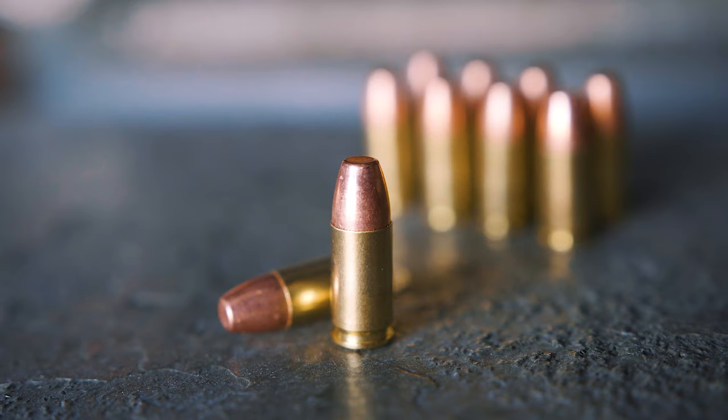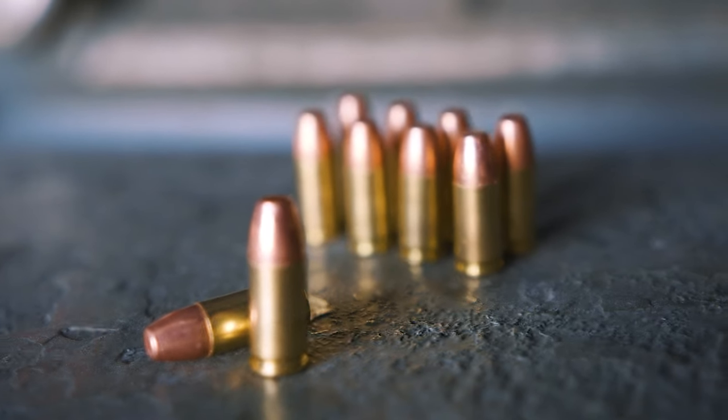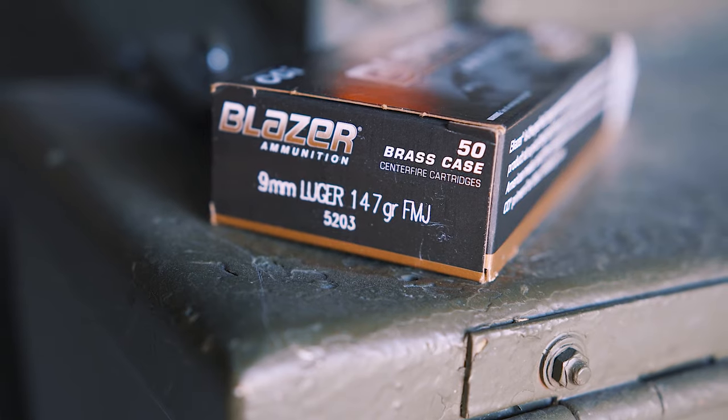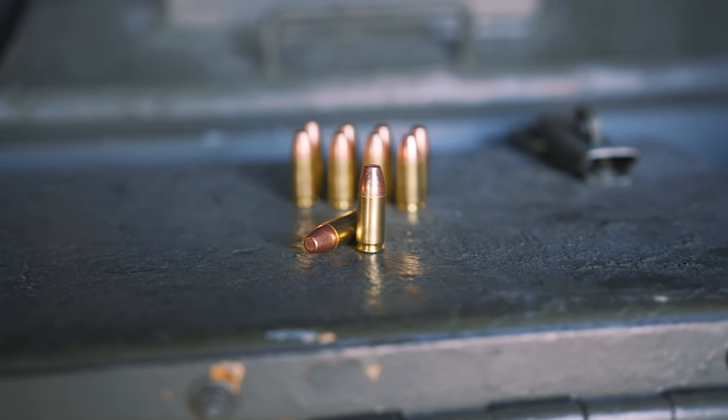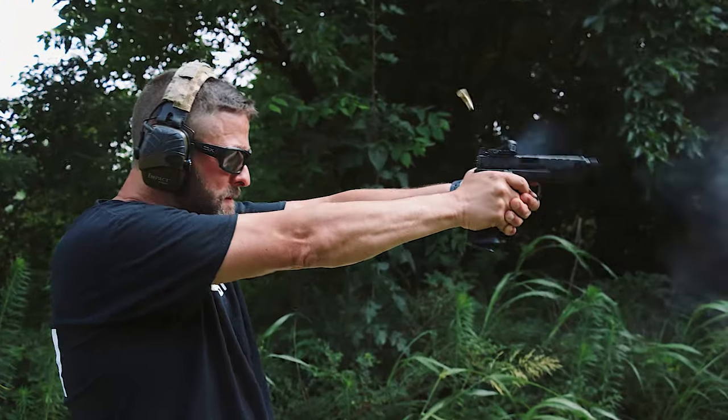So why don't we start out with your everyday carry — what kind of ammo should we not be carrying? Regularly I see probably the biggest mistake made when folks just pick up target ammo, full metal jacket ammo, and that's what they're carrying for self-defense. That ammo is not designed for defense. It's designed for poking holes into paper, not for poking holes into people.